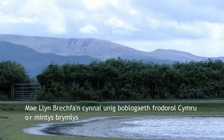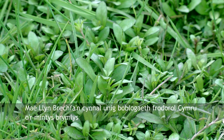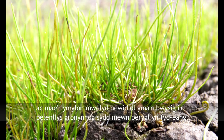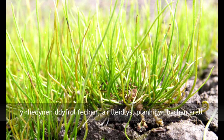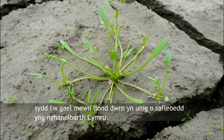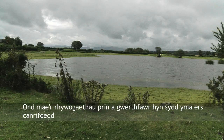Breckford Pool supports the only native Welsh population of the mint Pennyroyal, and these same fluctuating muddy margins are important for the globally endangered pillwort, a tiny aquatic fern, and for mudwort, another tiny plant which is only known from a handful of sites in mid Wales.